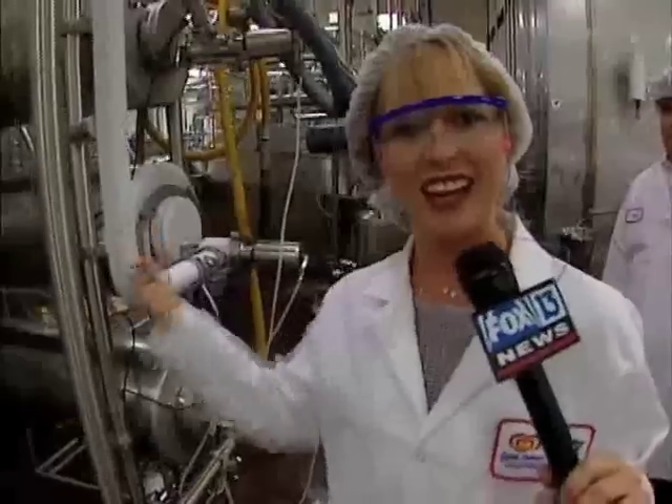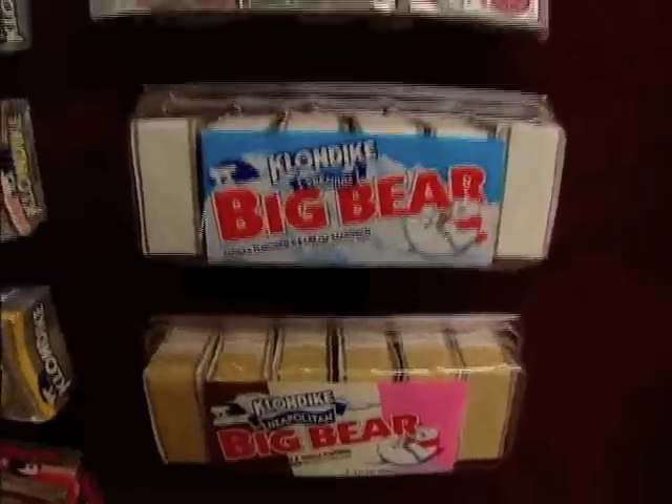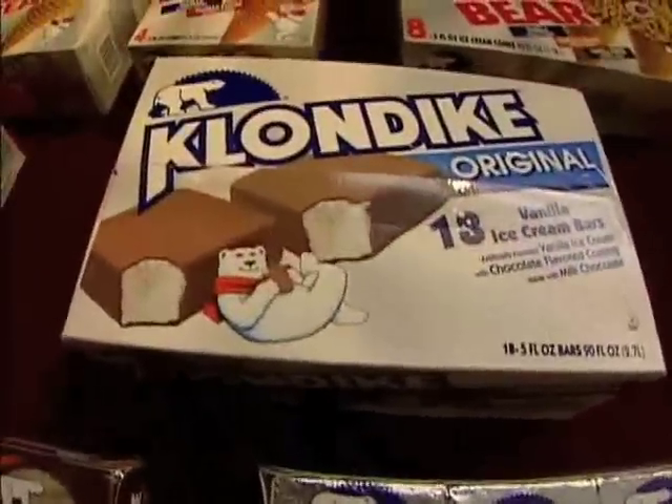Jack Frost's breath couldn't be any colder — there's ice on it, there's ice cream in it. Some of the hottest sellers in ice cream are made right here in Pinellas Park. In particular, Klondike — a lot of Klondike bars, Klondike Big Bear sandwiches, and some popsicle items.